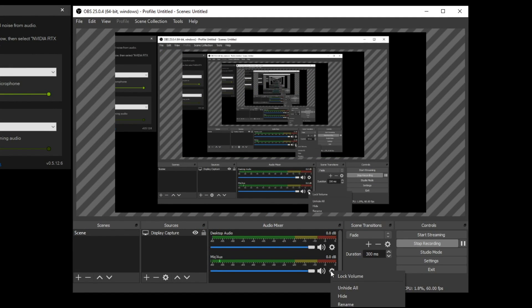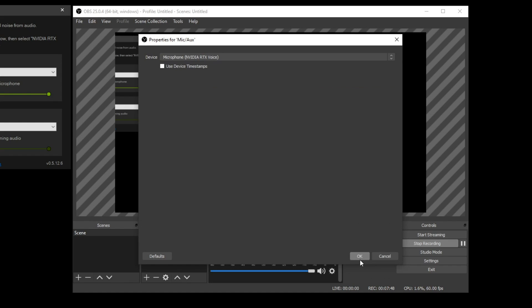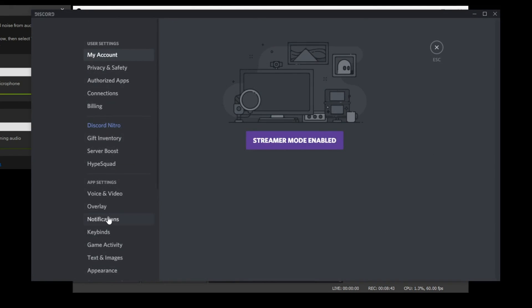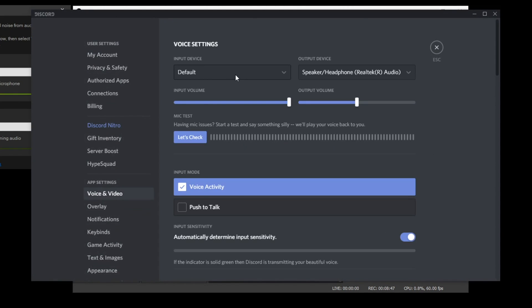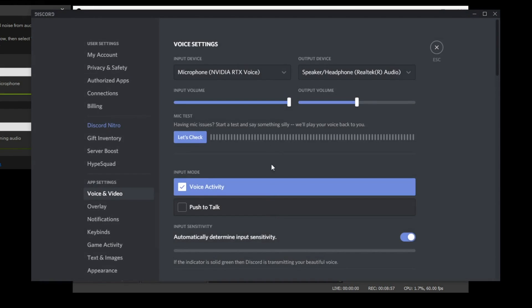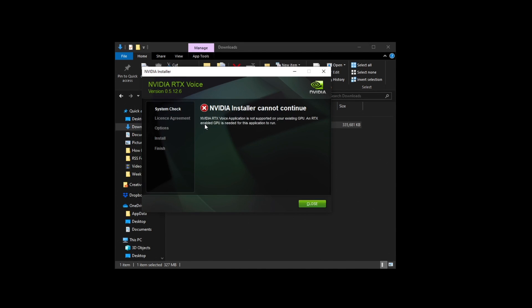I'll quickly show you how to set up in OBS Studio as well as Discord. The process is pretty much the same for any program — just select your microphone, click on settings and properties, and change the device from the microphone input to the newly created NVIDIA RTX Voice input. Click OK — it's as simple as that. For Discord, click on voice and video and select the NVIDIA RTX Voice input device. For those with 10 series cards, run the installer exactly the same as with RTX cards.